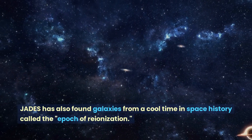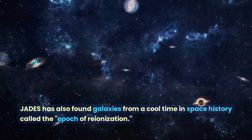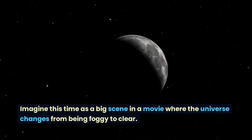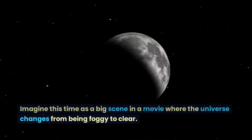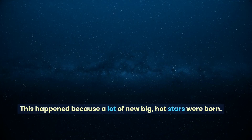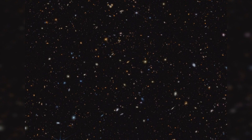JADES has also found galaxies from a cool time in space history called the Epoch of Reionization. Imagine this time as a big scene in a movie where the universe changes from being foggy to clear. This happened because a lot of new, big, hot stars were born.